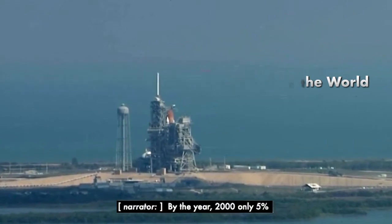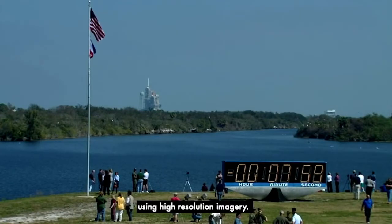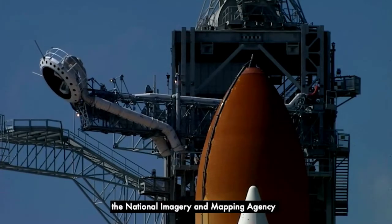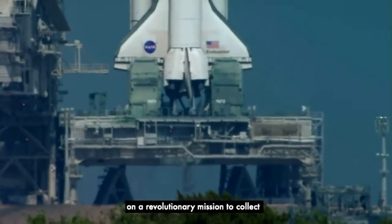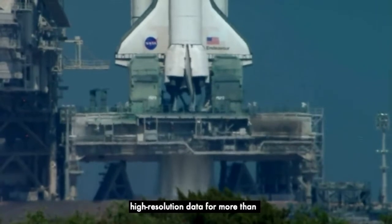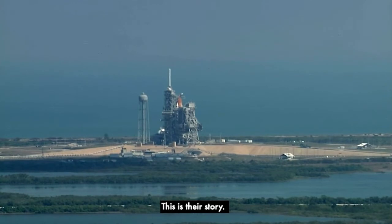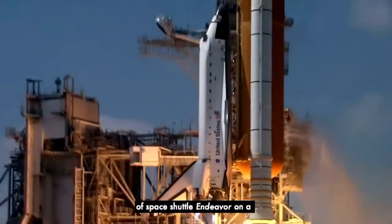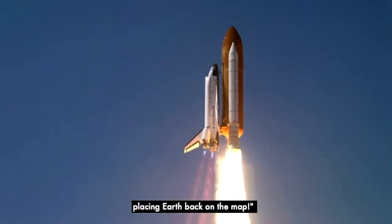By the year 2000, only 5% of the Earth's surface was mapped using high-resolution imagery. In February 2000, the National Imagery and Mapping Agency collaborated with NASA on a revolutionary mission to collect high-resolution data from more than 80% of the Earth's surface. This is their story. Booster ignition and liftoff of Space Shuttle Endeavour on a 21st century mission placing Earth back on the map.